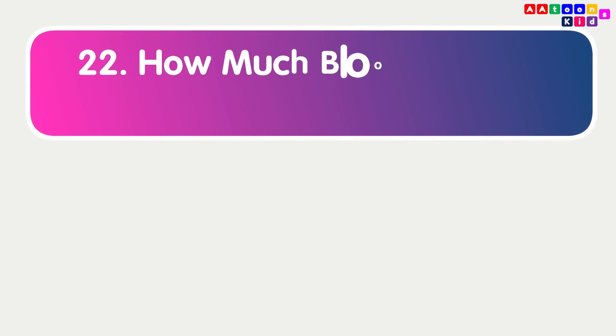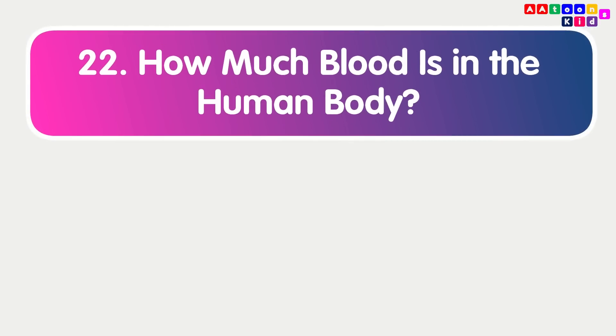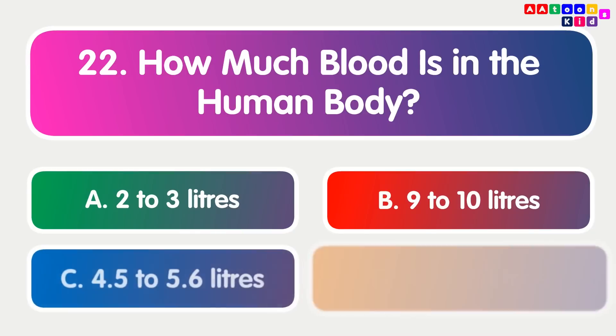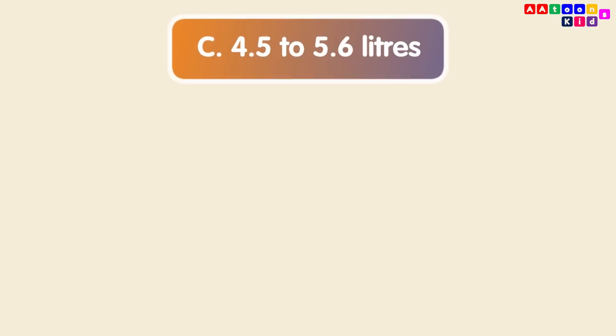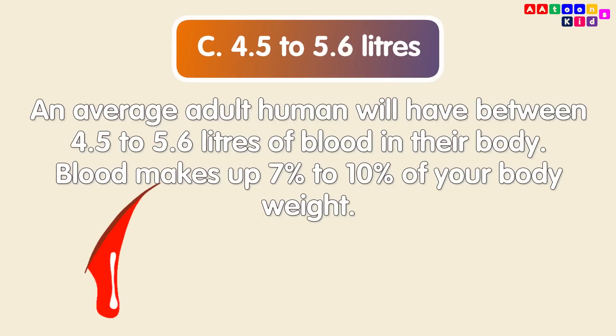How much blood is in the human body? 4.5 to 5.6 liters. An average adult human will have between 4.5 to 5.6 liters of blood in their body. Blood makes up 7% to 10% of your body weight.